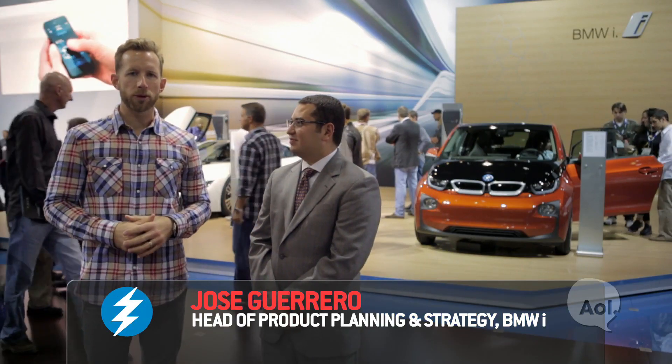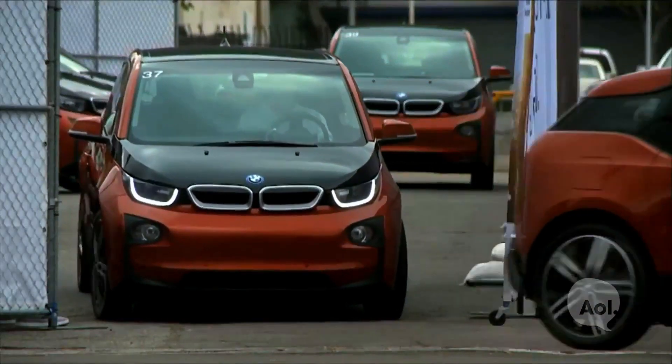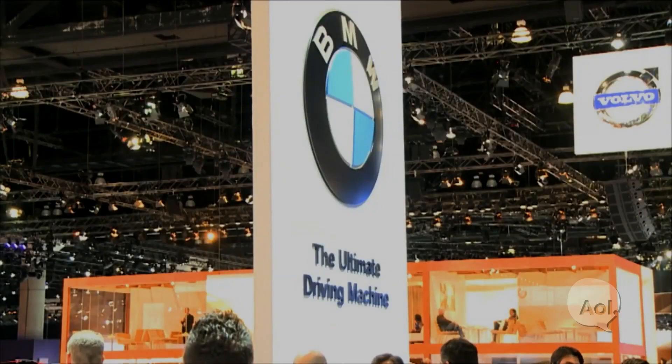We're here with Jose, the head of BMW i3 product planning and strategy. Jose, thanks for being with us. This has to be a pretty exciting day for you. Extremely exciting because people are finally driving the product. It's interesting because you guys decided to create a completely different vehicle from the ground up. We really took a look at the change in customer mindsets regarding sustainability and electric vehicles, and we saw a shift in value and what the ultimate driving experience meant.